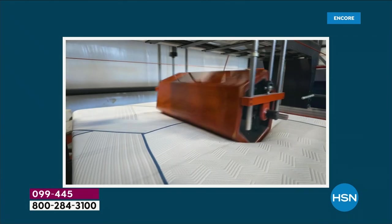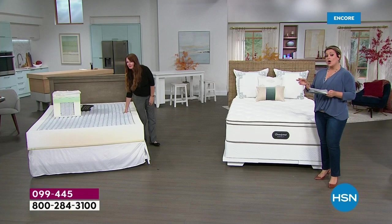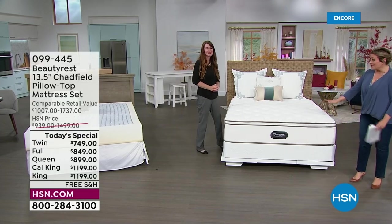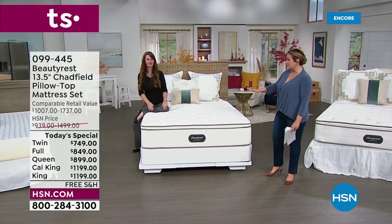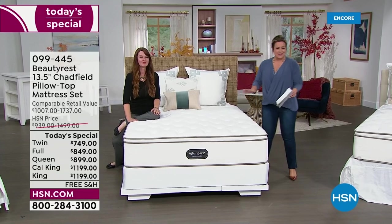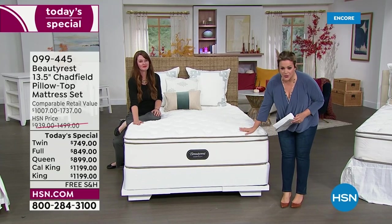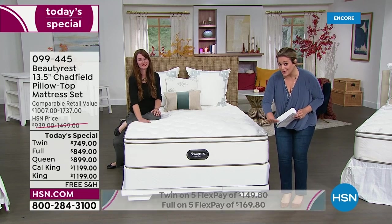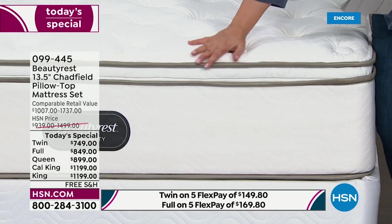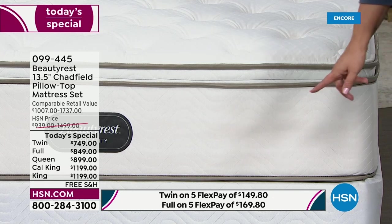You can pick up the set today — you get the 13 and a half inch mattress with the nine inch foundation. We've put them together. It's completely doable — it just makes the mattress look more inviting, more yummy, more luxurious. Here it is — 13 and a half inches, compared to industry standard of eight to 10 inches. We're at a whopping plush 13 and a half inches on this gorgeous pillow top. Then you can pick it up with the foundation.